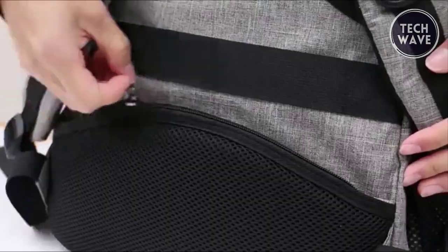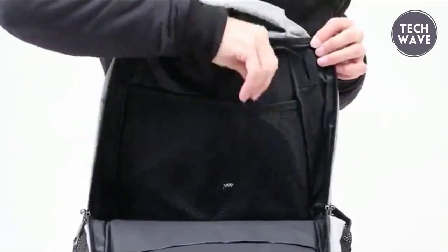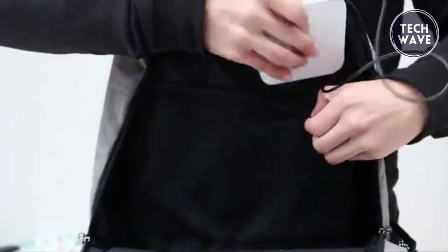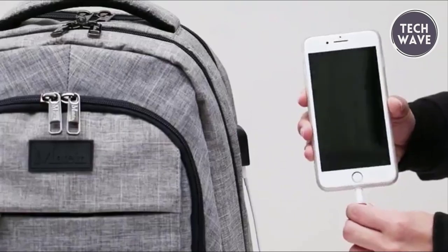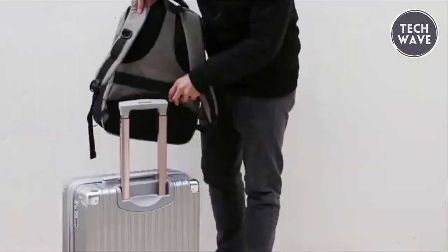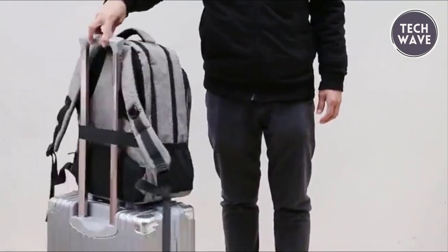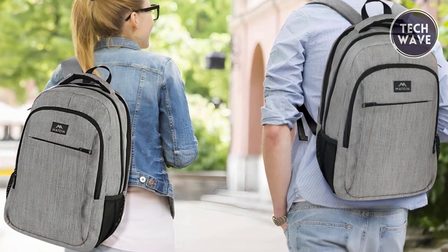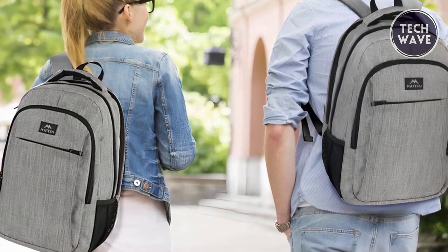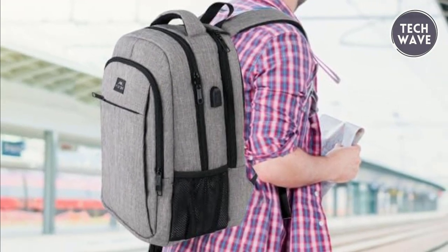Functional features include a luggage strap for easy attachment to suitcases, a hidden anti-theft pocket for valuables, and a built-in USB charger and cable for on-the-go charging. Crafted from water-resistant and durable polyester fabric with sturdy metal zippers, this backpack ensures long-lasting usage. Ideal for professionals, students, and travelers alike, the Maitin Travel Laptop Backpack is a versatile and budget-friendly choice.